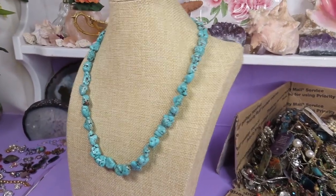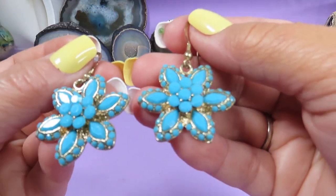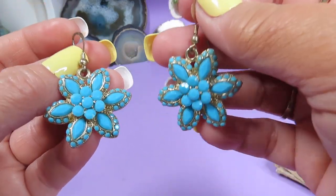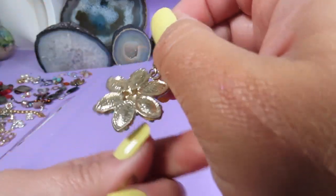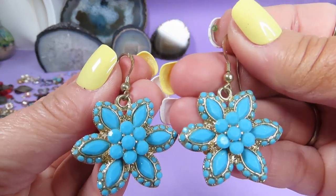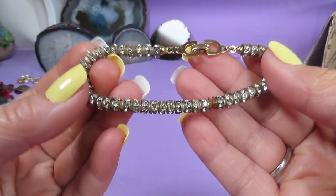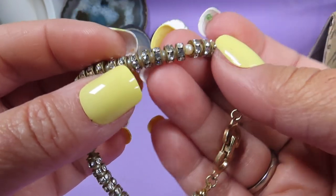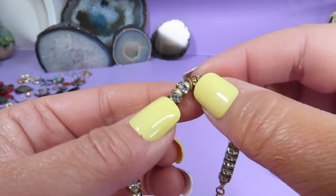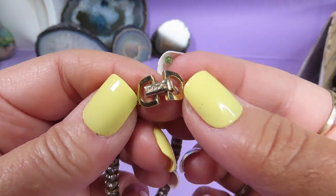Here is a pair of earrings and these are also beautiful turquoise color faceted stones in gold tone metal — dangly earrings. Here is a bracelet, it's very shiny and sparkly. These are tiny pearls and rhinestones. There are some missing rhinestones, but look at the mark — Christian Dior! Wow.